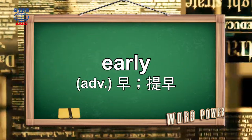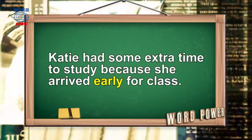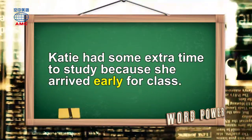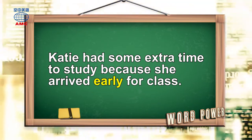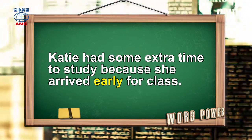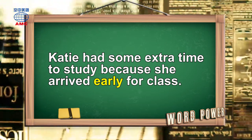Early. Katie had some extra time to study because she arrived early for class.